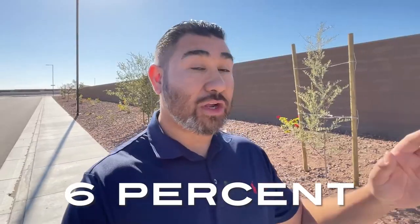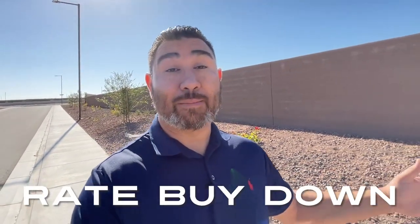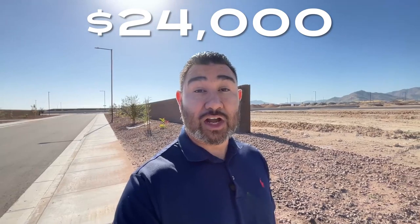We know that interest rates are sky high right now. If you purchase this home using their lender, they are going to give you 6% of the cost of the home to use towards your closing costs and rate buydown. So on a $400,000 home, that's $24,000 that you can use to buy down the rate — which is most likely what you're going to want to do — and you can probably cover the closing costs if there's a little bit extra.